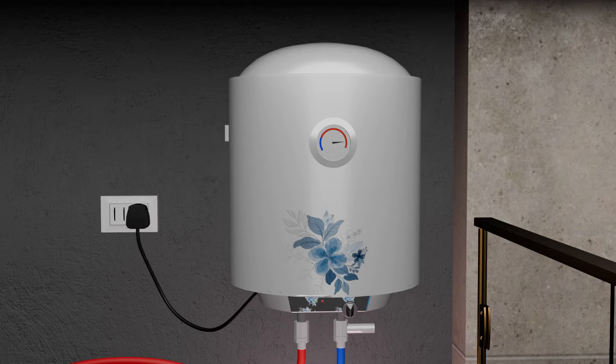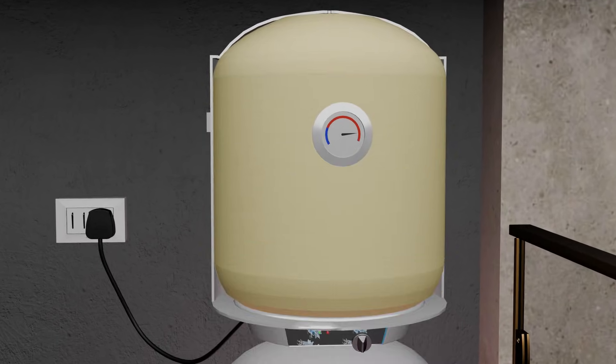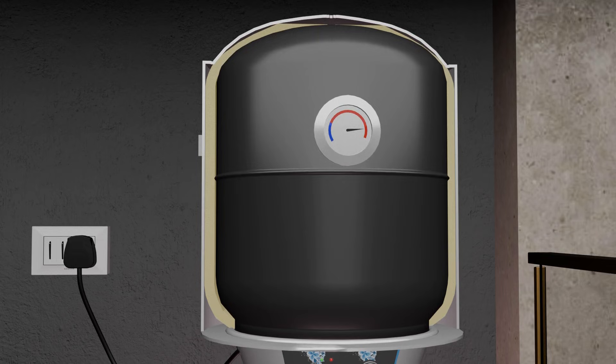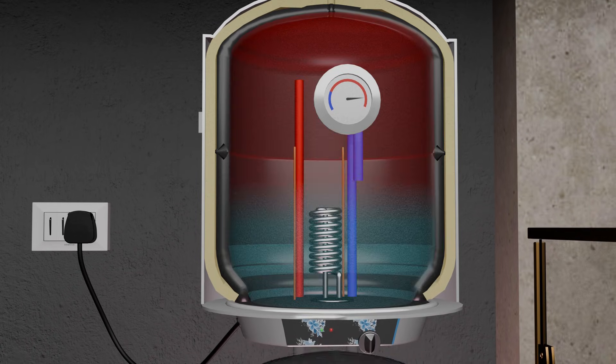If we open an electric water heater and examine it, the first thing we see is a metallic outer casing. Inside this casing, there is foam which acts as a heat shield and traps the heat inside after the water has been heated. After removing the foam, a mild steel tank becomes visible inside, where the water is heated.